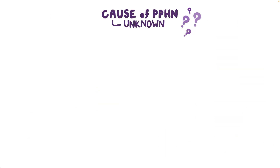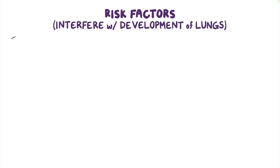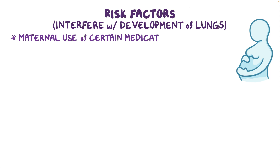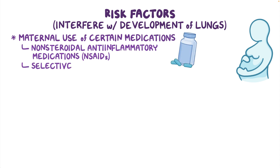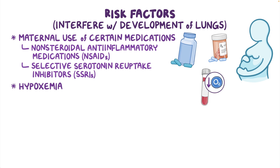The exact cause of PPHN is unknown, but it's believed to be associated with risk factors that can interfere with the development of the lungs. These include maternal use of certain medications, such as non-steroidal anti-inflammatory medications, or NSAIDs, and selective serotonin reuptake inhibitors, or SSRIs. Another risk factor is hypoxemia, or low oxygen levels in the blood, before, during, or after birth.